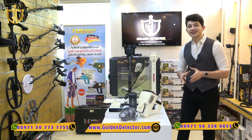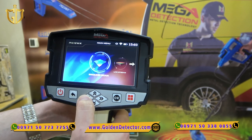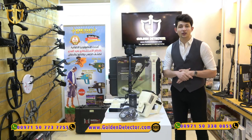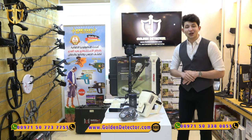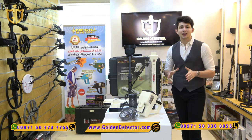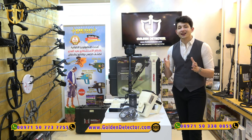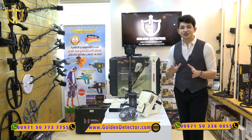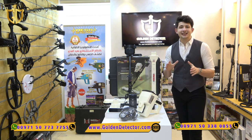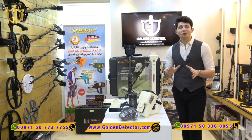Moving to the search systems, this device includes — beside 3D imaging — the most advanced system for 2021, which is Live Scan for immediate ground scan to save more time and give the user the ability to search in huge areas. In addition, the last system, Pin Pointer, which is in my opinion the most important to the user, gives the exact location of the target or the zero point.